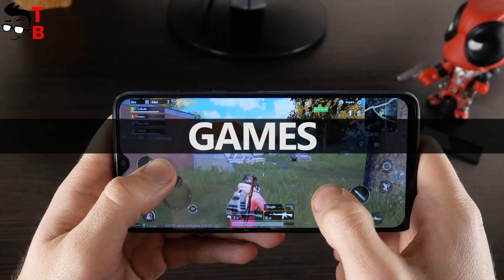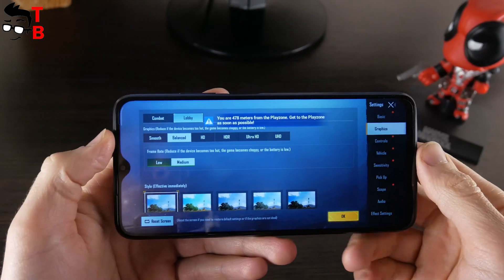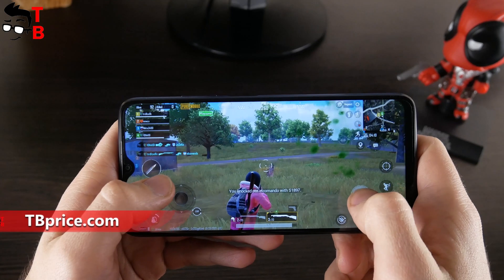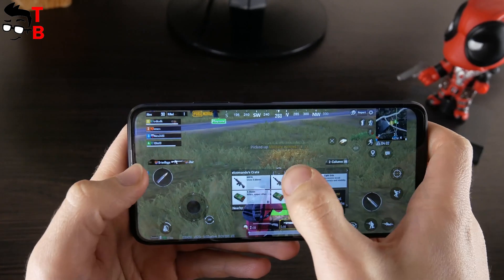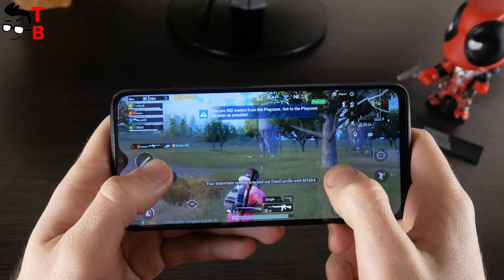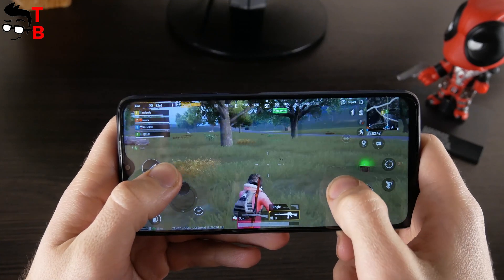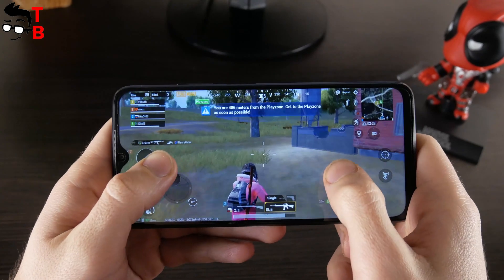The first game that I want to play on Xiaomi Redmi 9T is PUBG Mobile. Let me show you the graphics settings first, and then I will play a little. As you can see, the maximum graphics setting is balanced, and FPS is medium. It is very comfortable to play this game on Redmi 9T. I don't see any lags or slowdown.